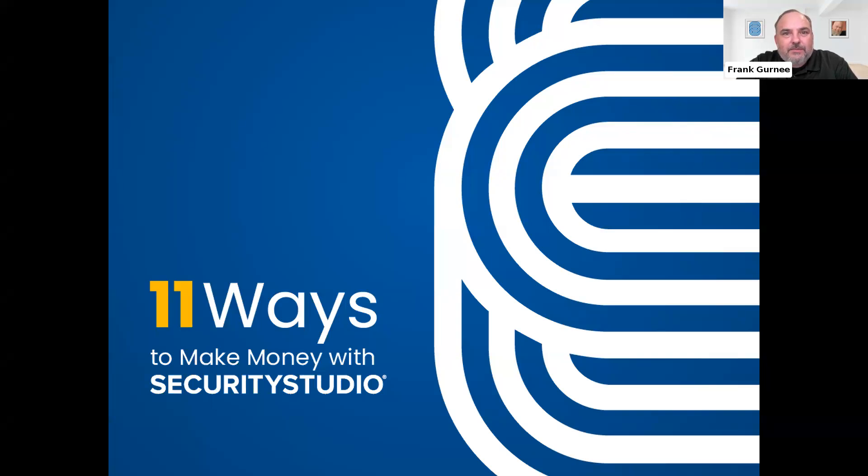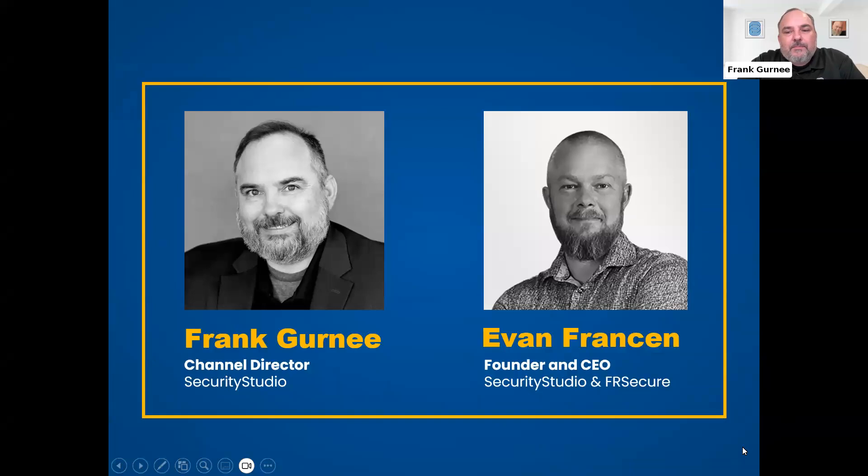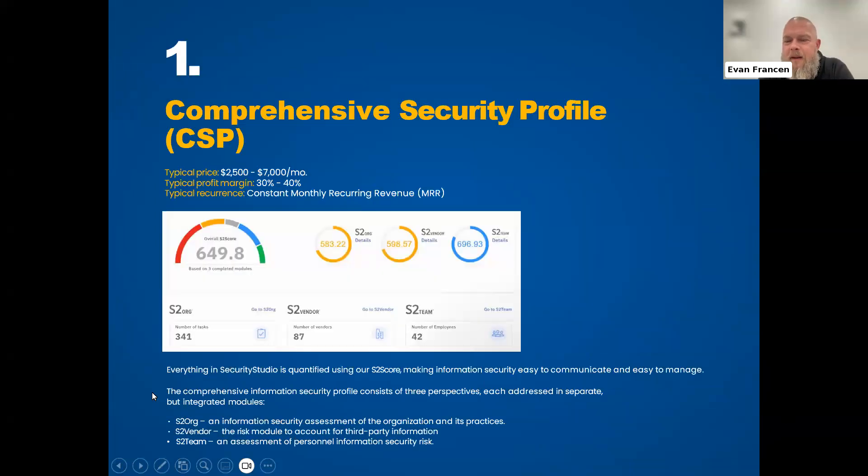Without further ado, I'd love to introduce the CEO of both FR Secure and Security Studio, Evan Francine. Great to see you, bud. Great to see you too, Frank — thanks for having me, this should be a good discussion. I think we look a lot better in black and white in those photos.